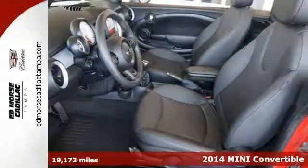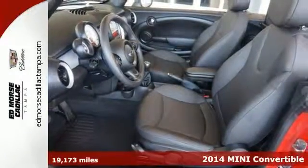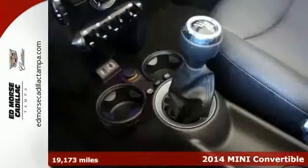It's a 2014 Mini Cooper Convertible. It has exciting handling and unexpected performance.